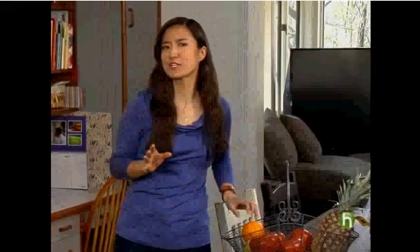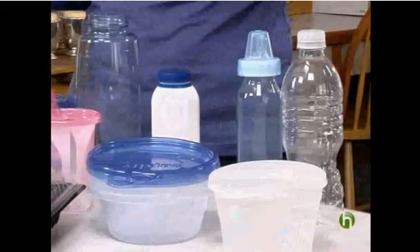Buying organic food — well, good for you — but you still might be exposing yourself and your family to chemicals. It all comes down to one word: plastics.